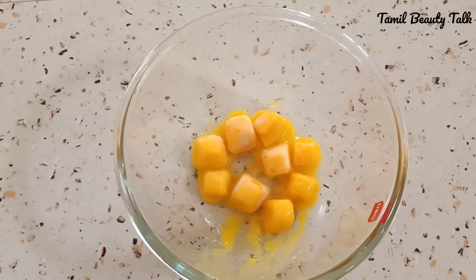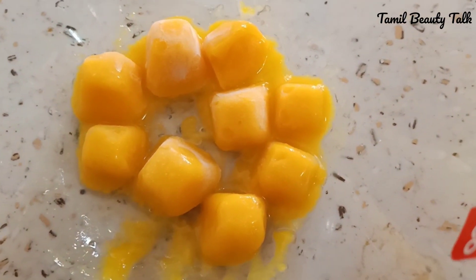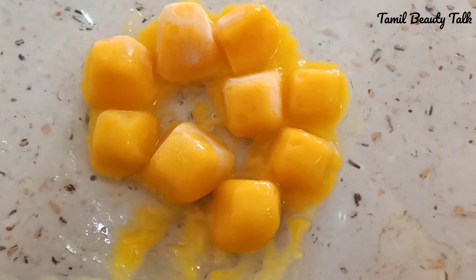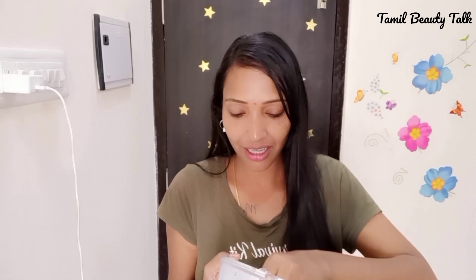If you want to melt it, the mango will melt. You can keep it in the fridge and use it whenever you want. Once you use it, continue daily. There's a nice ice cube — this is very nice.